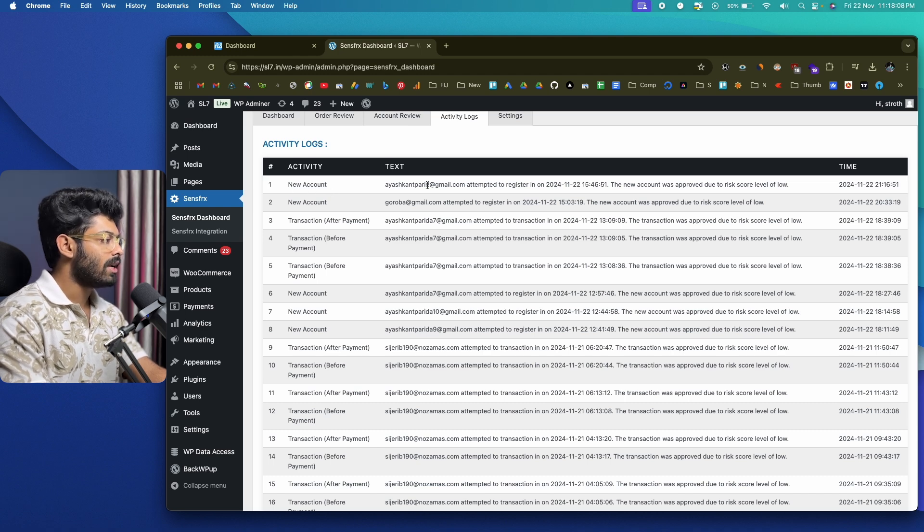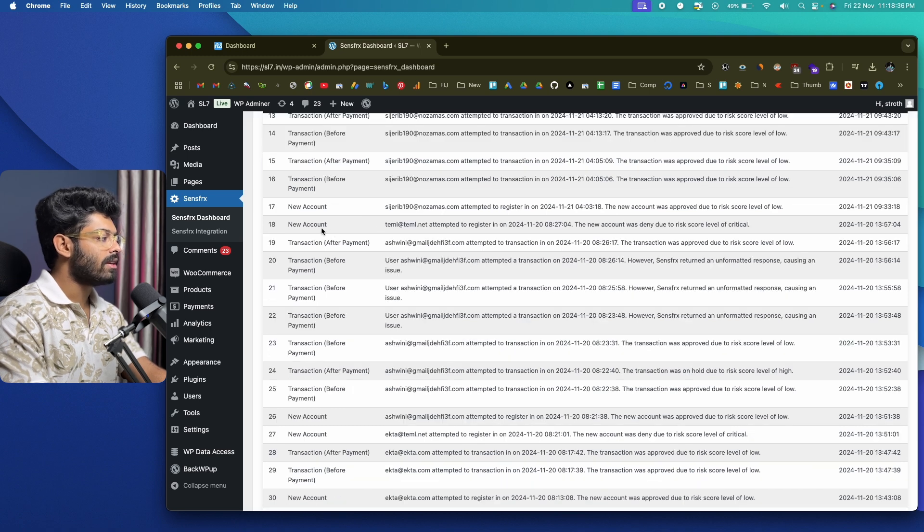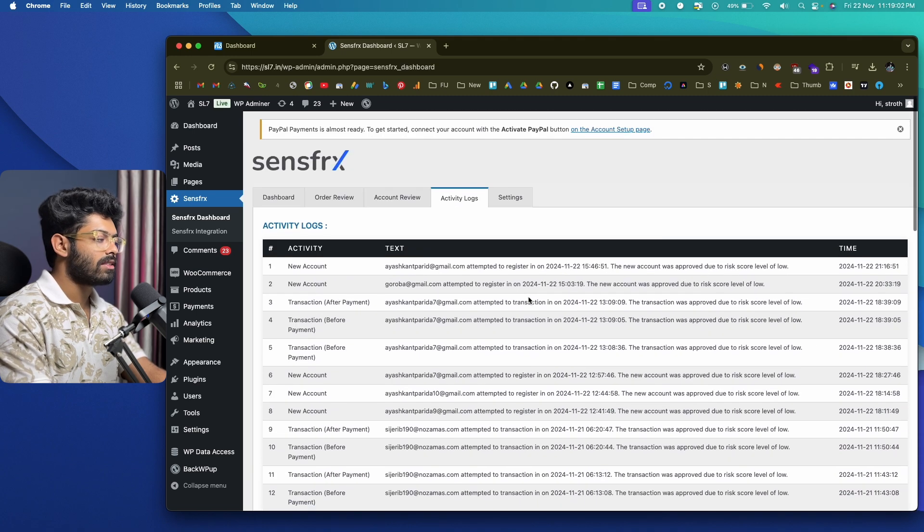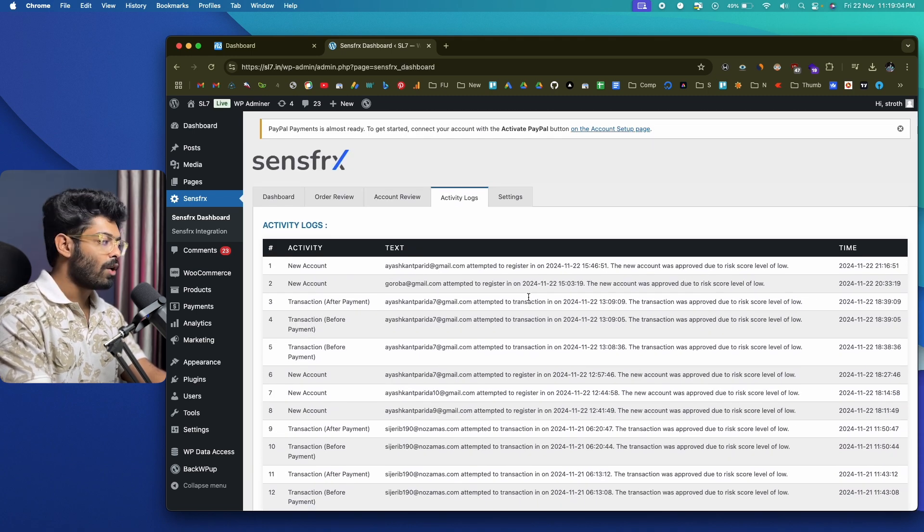Going through the activity logs, you can see all activities performed by different users on your WooCommerce store. For example, a new account was created using a particular email address and was approved due to a low risk score. Another signup attempt shows SenseFRX denied access due to a high risk score — someone used a disposable email address to sign up, and SenseFRX right away denied access. You can go through this log to find all details related to user account activities.